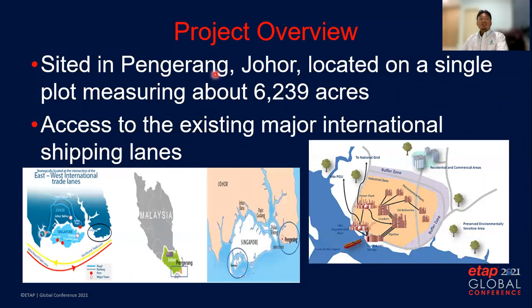RAPID project is sited in Pengerang, Johor, located on a single plot measuring about 6,239 acres. RAPID is located at a strategic location close to Singapore, connecting east-to-west international trade lanes. From the map you can see there is a power plant located inside the complex, connected to the 275kV national grid system.